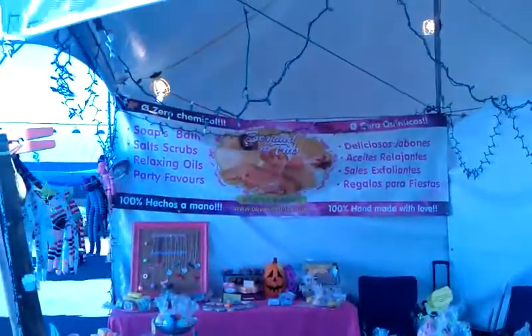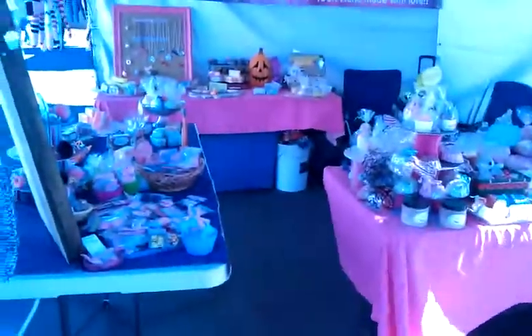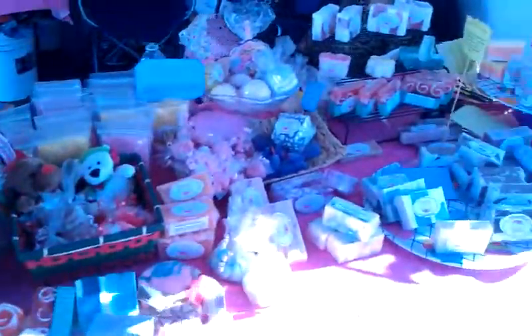We've added some Christmas lights up there. I'll take a video tonight so you guys can see it. It looks pretty good. I need to get more stands so that my soaps can stand out a little bit. Pretty nice.